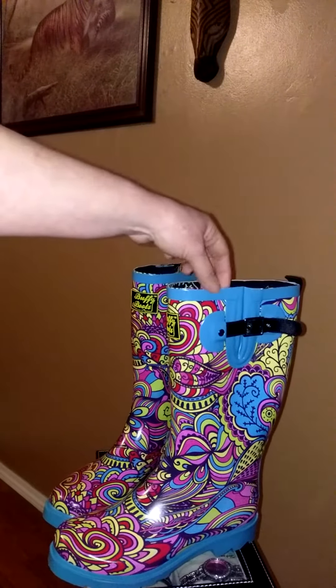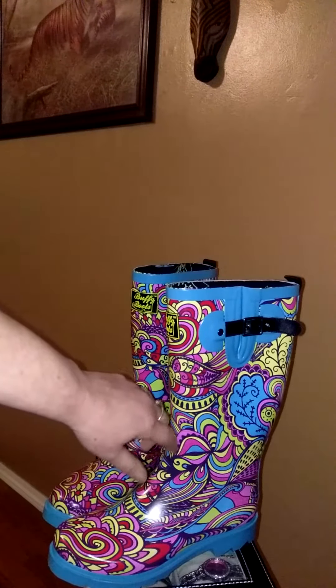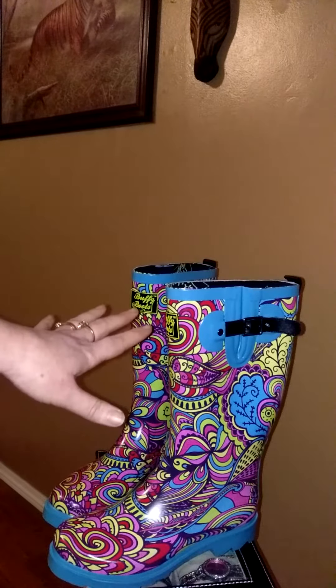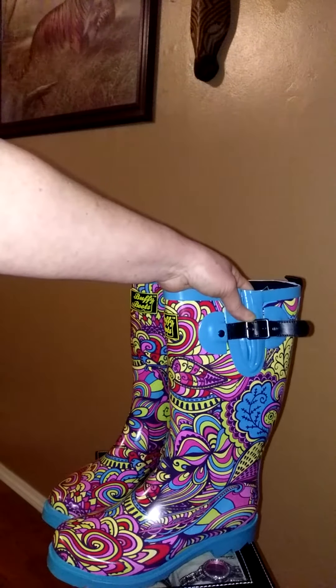As you can see, they're more like a turquoise light blue and they have awesome vibrant colors of pinks and blues, yellows, blacks — all these colors go really well together. They also have a little leather or rubber buckle that fastens.